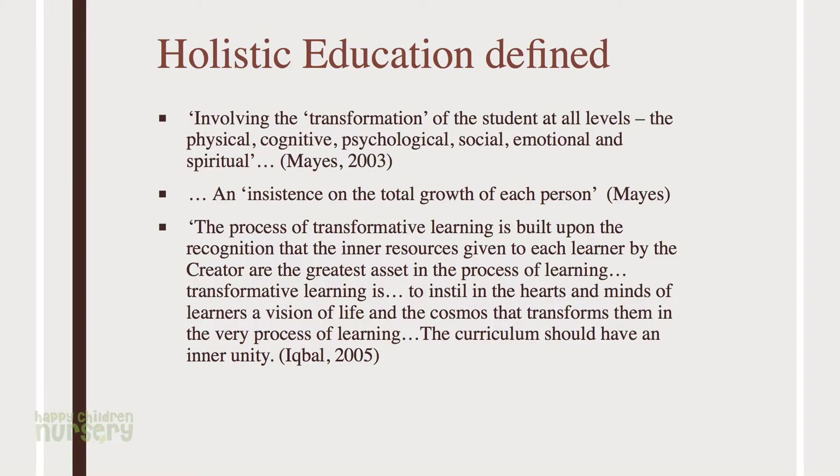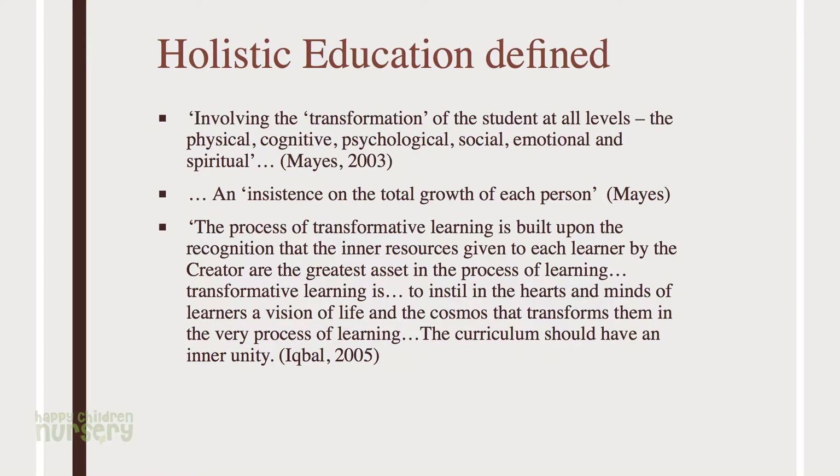If we want to say what holistic education is — because that's what Montessori is a form of — we look at the transformation of the student at all levels. It's a transformative model of education, involving the physical, cognitive, psychological, social, emotional, and spiritual aspects of education — the development of the whole child. These different models all insist on the total growth of each person. Whoever you look at in the holistic educational model, they'll say the whole child is important, the whole person is important, and the whole life cycle is important.